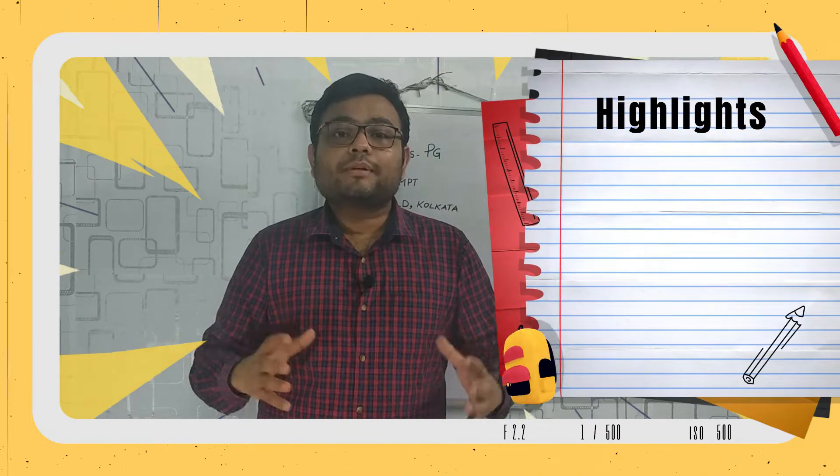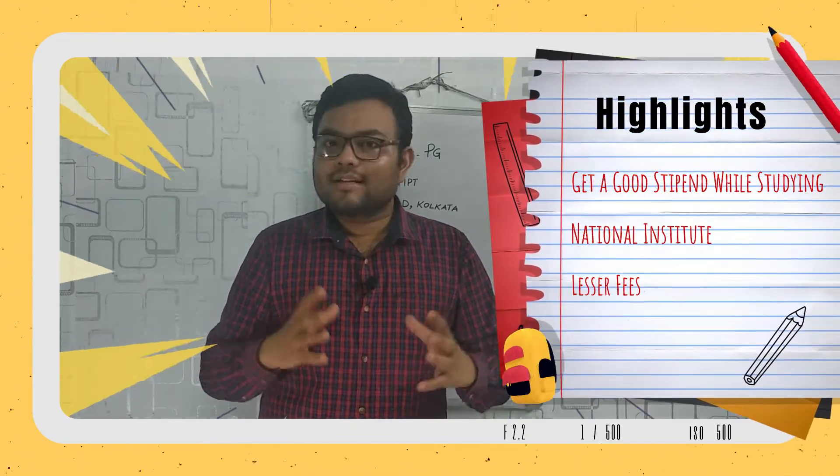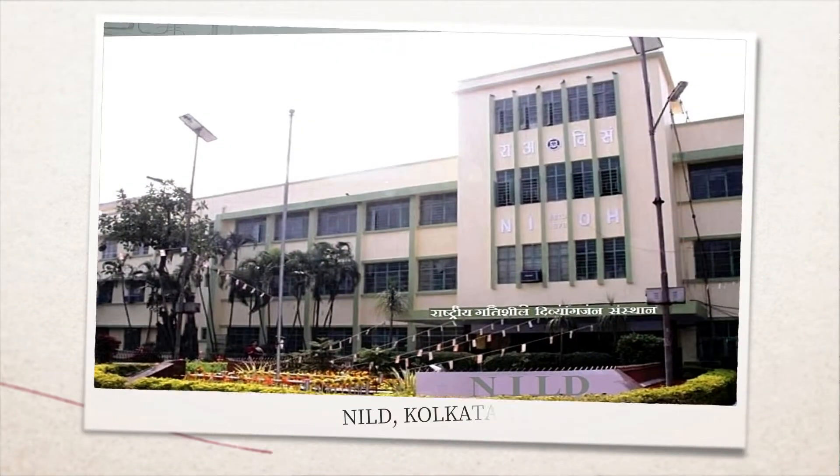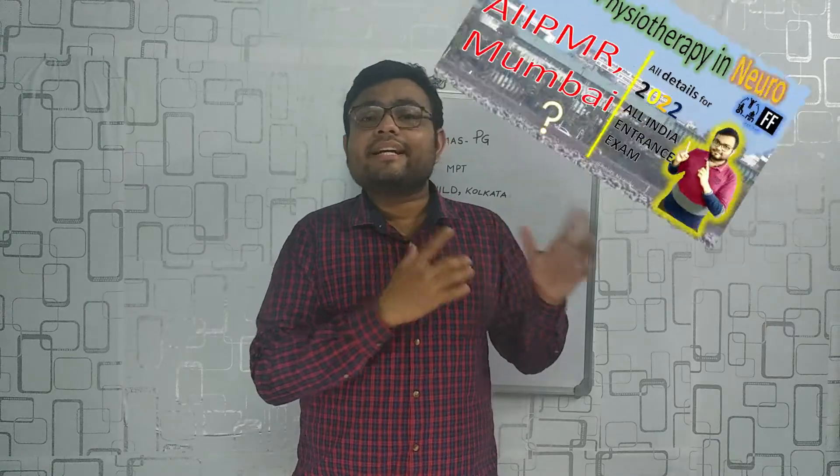Want to do a master's degree and get paid for that? Want to do a master's degree from a reputed national college where fees are also convenient? Well, NILD Kolkata is your choice. Unlike AIIPMR, which has its own entrance test that I already described in a previous video, to get into NILD Kolkata you need to clear the JMSPG entrance test.